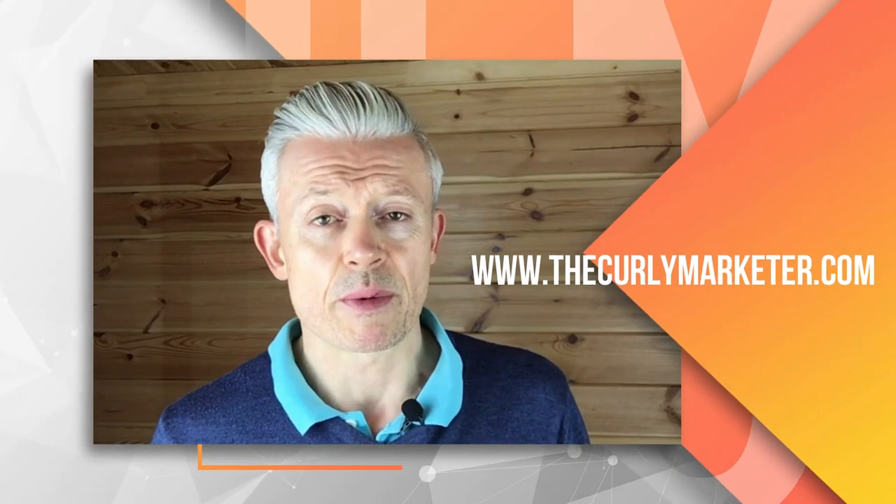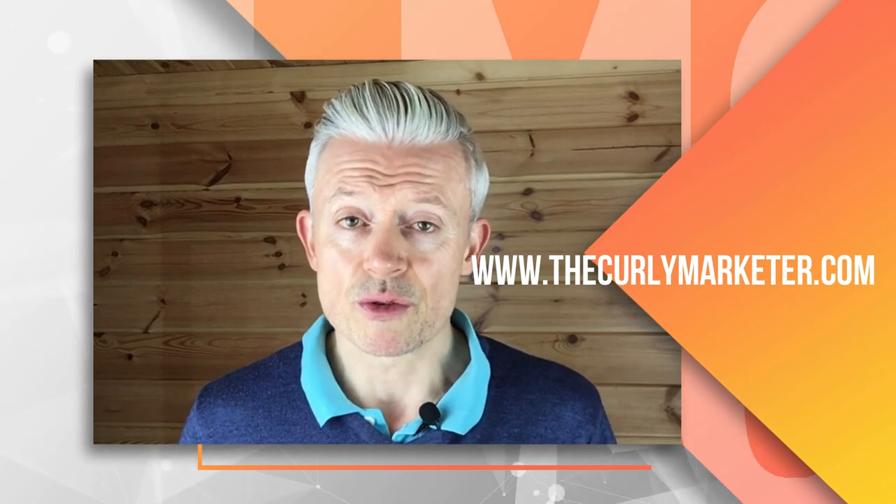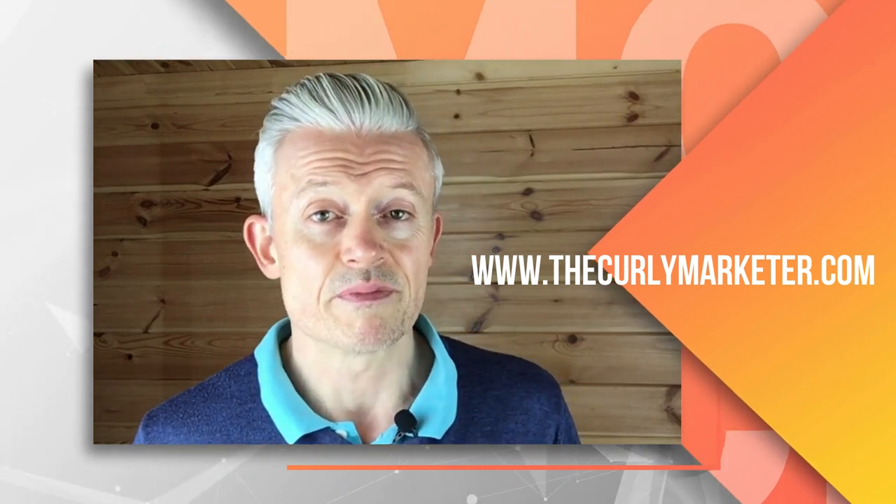If you want to know more about me and more of my social media tips and resources, check out my website, thecurlymarketer.com, and I'll be back very soon with some more Curly Marketer tips. Take care.